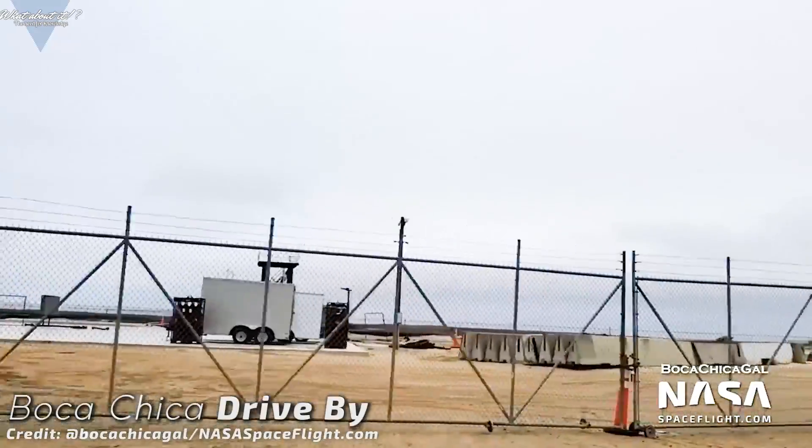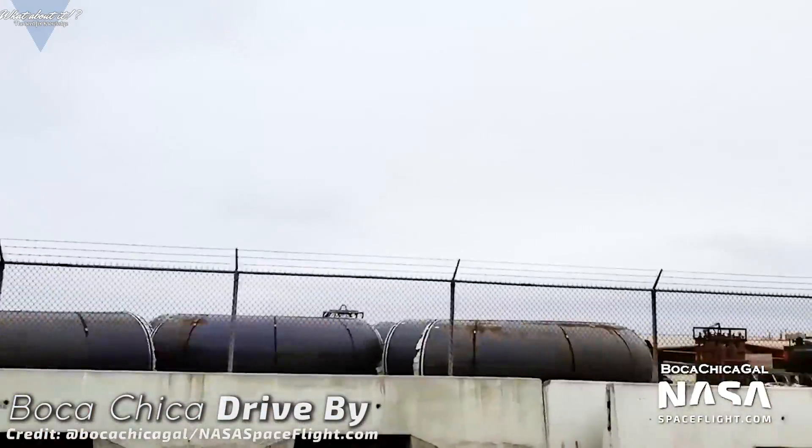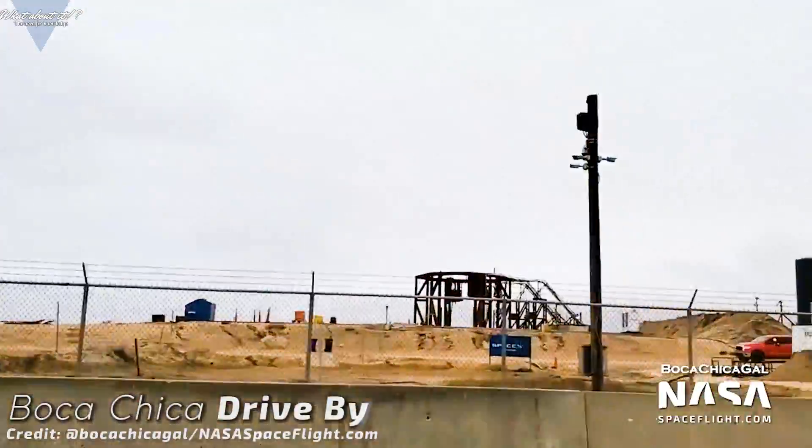Here you can see her latest drive-by — a very nice way of showing overall progress of both the launch site and the shipyard. The place is buzzing with activity and SpaceX is keen on getting the Starships out to the launch pad.